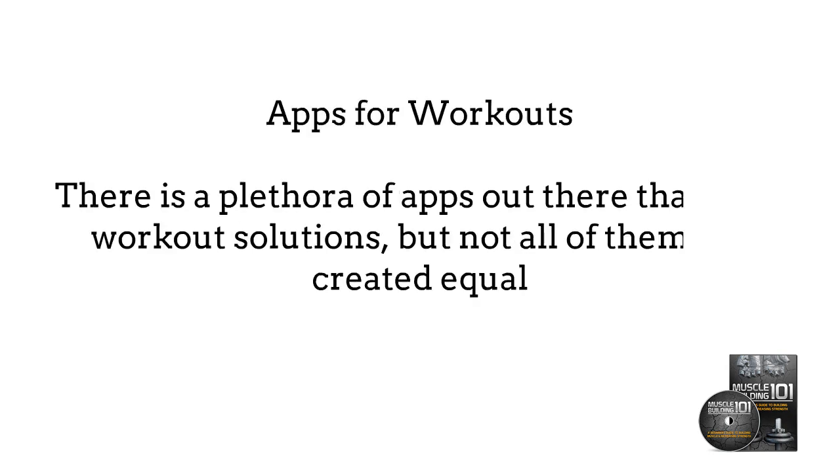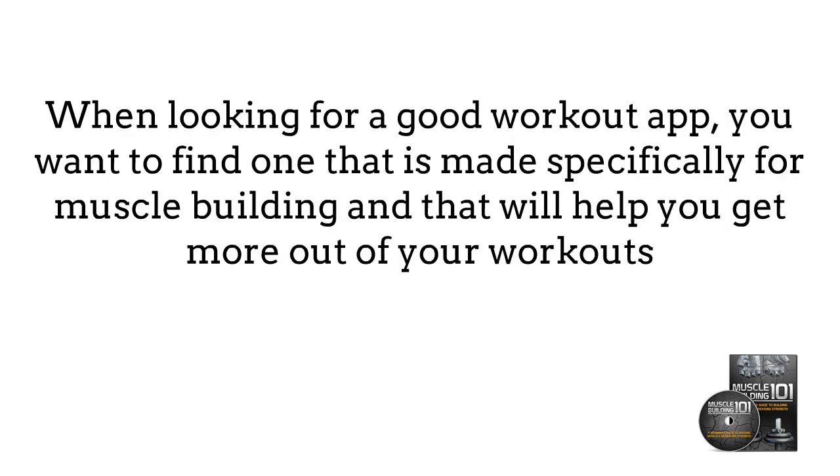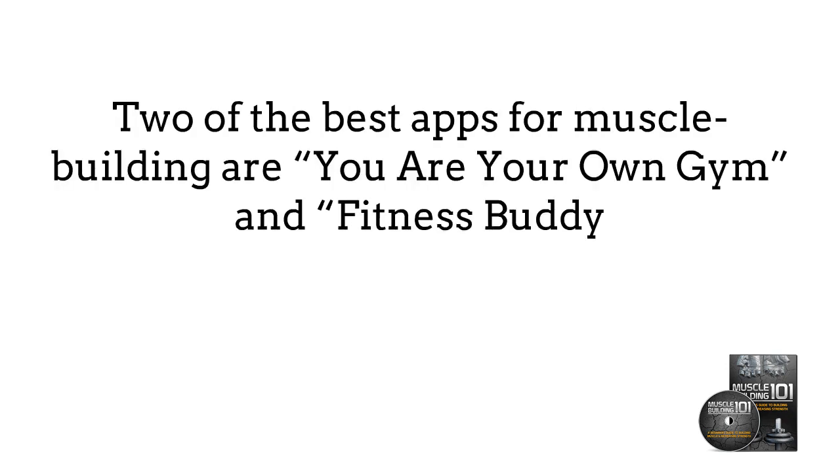Apps for Workouts. There is a plethora of apps out there that offer workout solutions, but not all of them are created equal. When looking for a good workout app, you want to find one that is made specifically for muscle building and that will help you get more out of your workouts. Two of the best apps for muscle building are You Are Your Own Gym and Fitness Body.